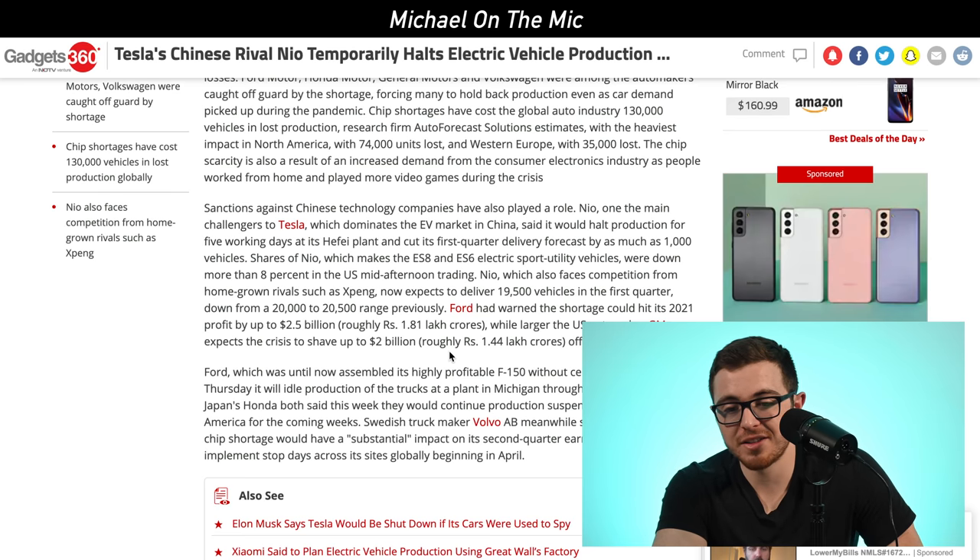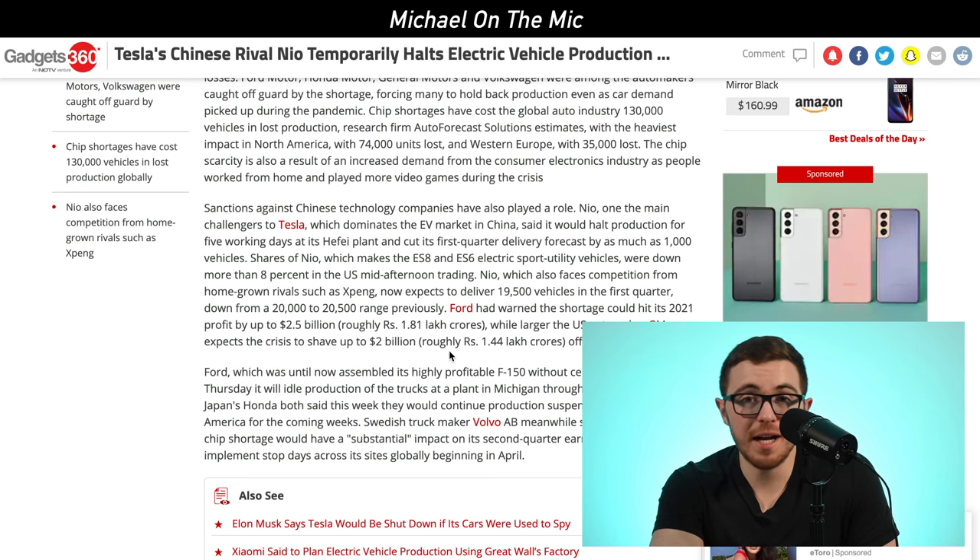Ford said the chip shortage could hit their profit by up to $2.5 billion in 2021. GM expects the crisis could shave up to $2 billion from its full-year profit. That's a massive amount of money being lost because of this chip shortage. And for Nio, even though they're a much smaller company still getting off the ground, it's especially impactful when they're trying to grow and build their business.